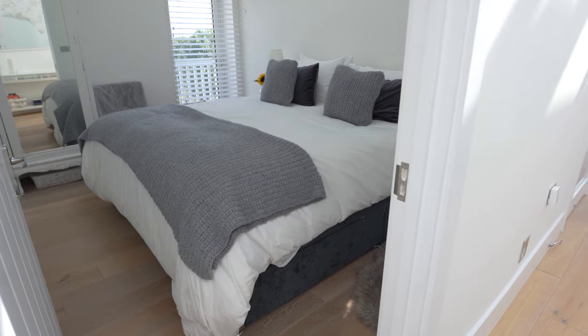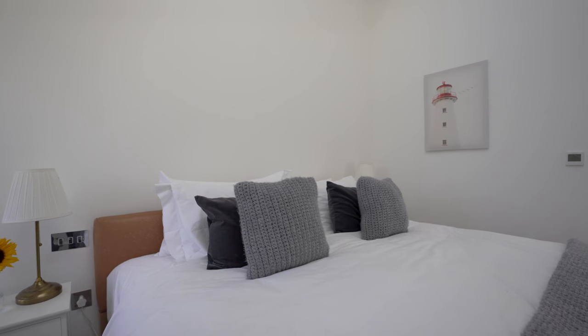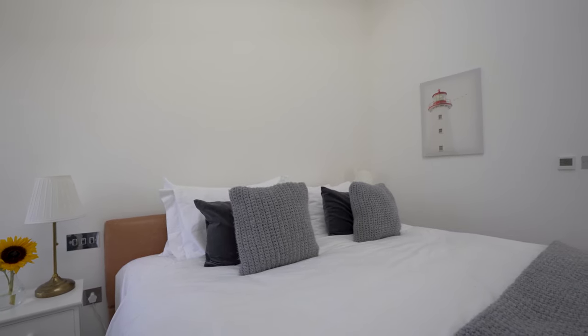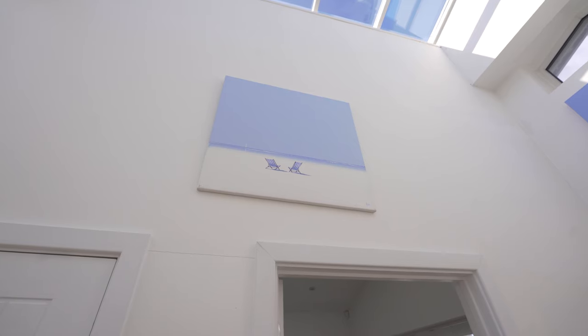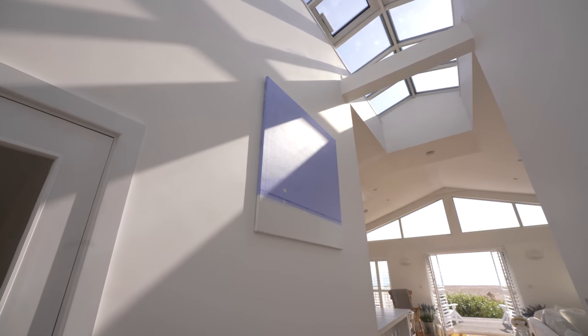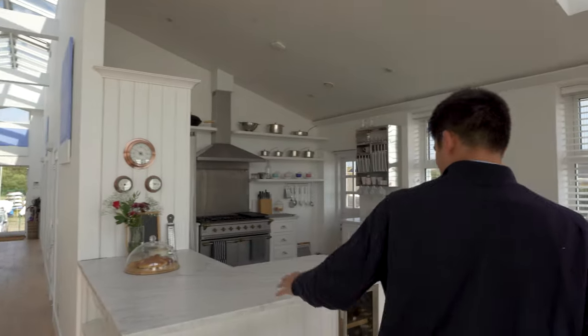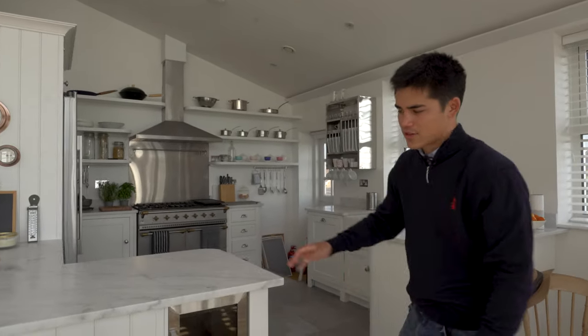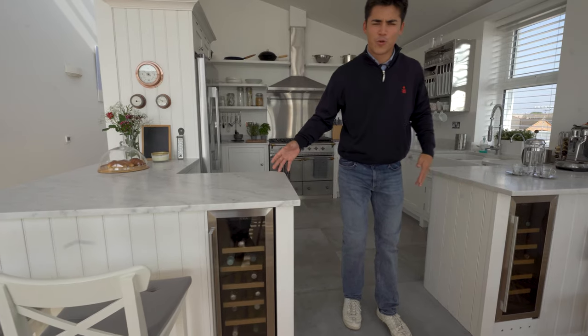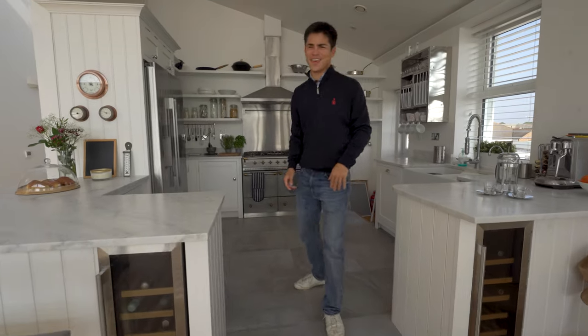Bedroom number two — nice and spacious again with that same nice vibe, those greys, those whites, light bouncing off everywhere, and a Velux window up there as well. How good is this corridor? How unusual is it — you just don't see it. I really like this artwork; shout out to Henderson Sist who created that — it actually looks like it's out there, though it's actually in Brazil. We've got these nice marble composite countertops here, and wine coolers — one for red wine, one for white wine — whatever you want to drink.